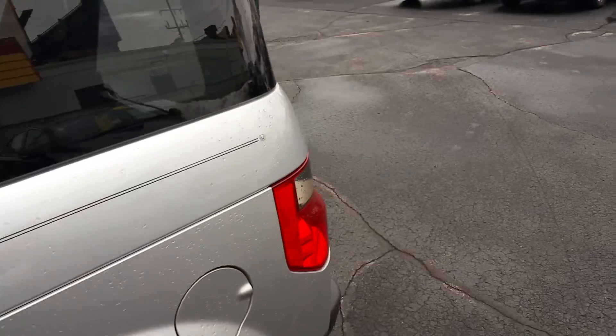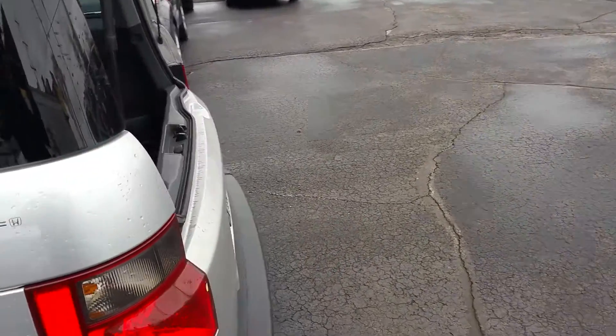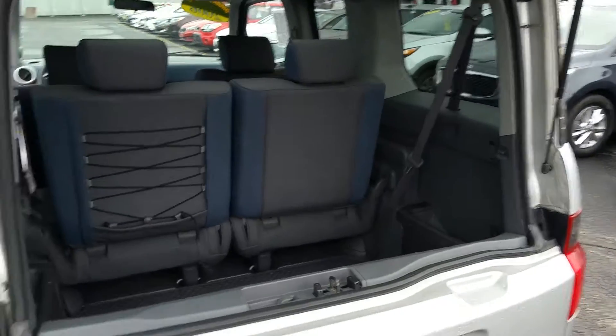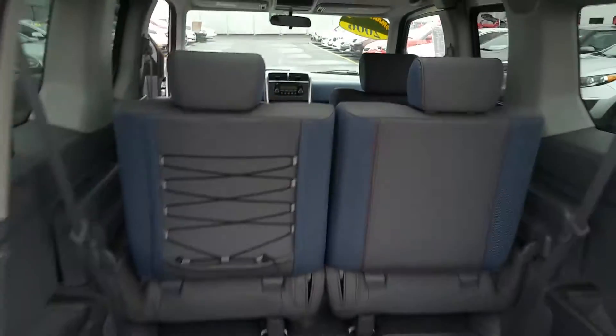This one was also just reduced — it's priced to sell, very competitive with the market out there. Not another one in the 113-mile range that's priced as aggressive as this one. So this is going to go pretty quick.